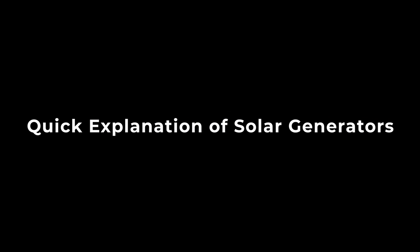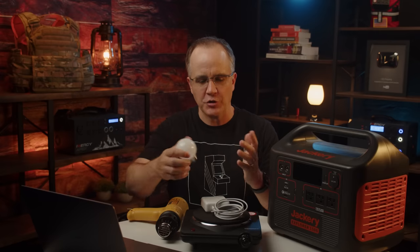Let's jump in with a quick explanation of solar generators. The first point is capacity — the amount of power the device can store, listed as watt-hours. A watt is a unit of power. This light bulb requires 9 watts per hour. My laptop charger pulls 45 watts. A heating pad pulls 1,000 watts, and this heat gun pulls 1,800 watts per hour. These devices state how many watts they pull each hour.